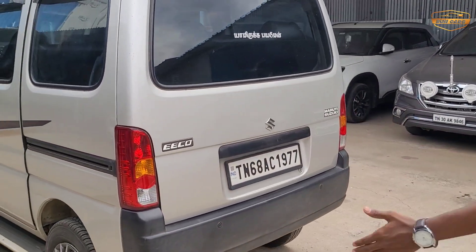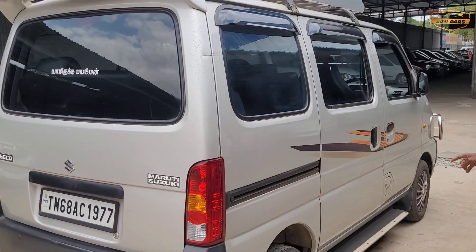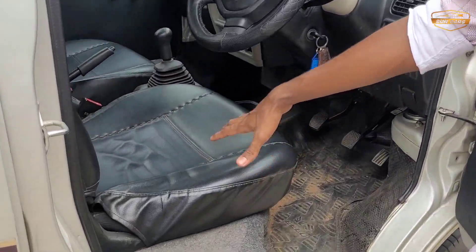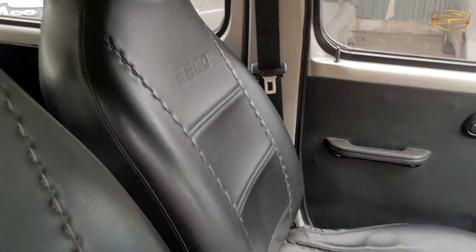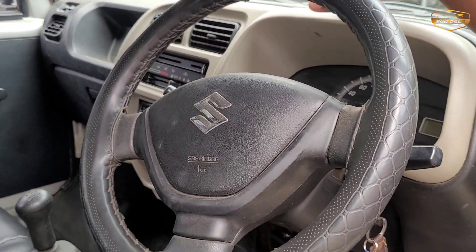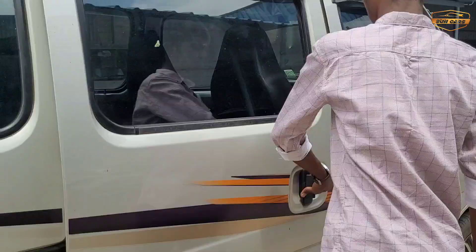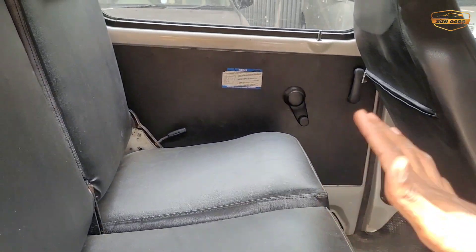The petrol variant interior features include seat covers. The dashboard is in good condition. The AC is present in the interior. The airbags are fitted — there are two airbags in the front.